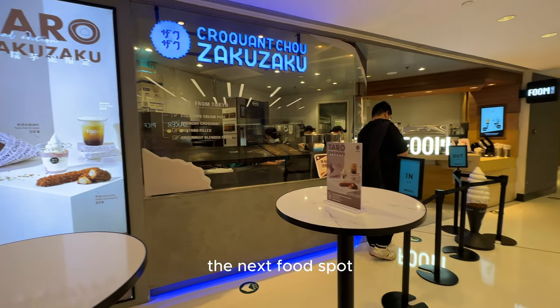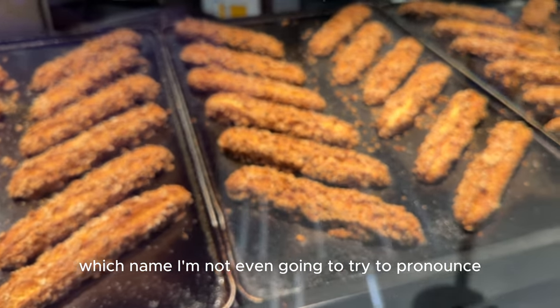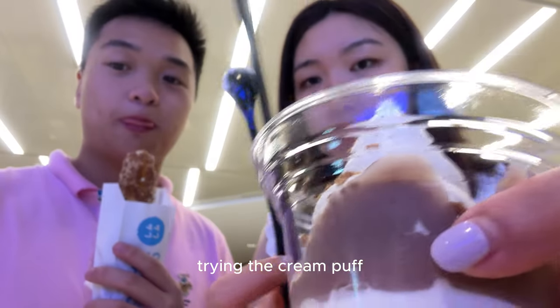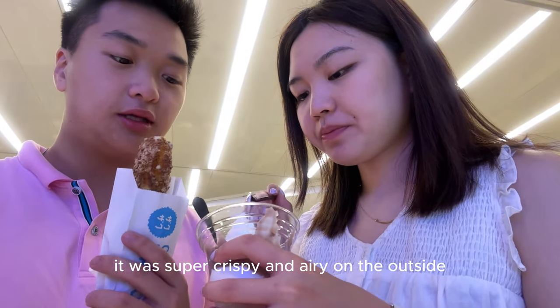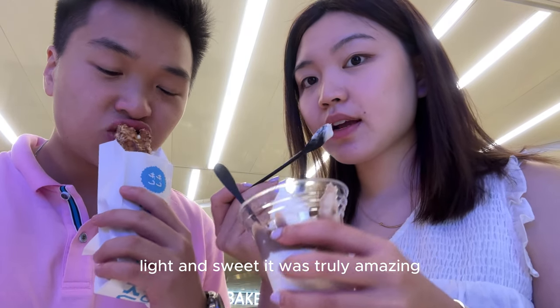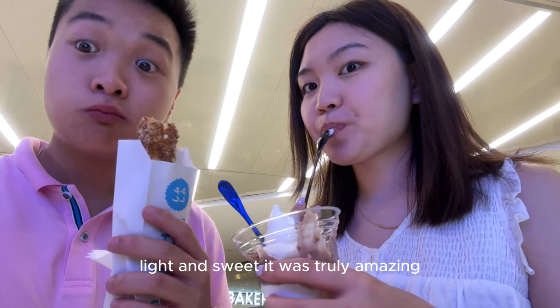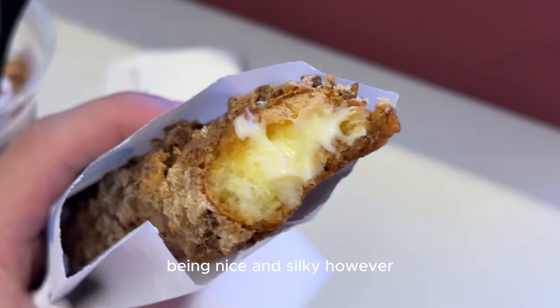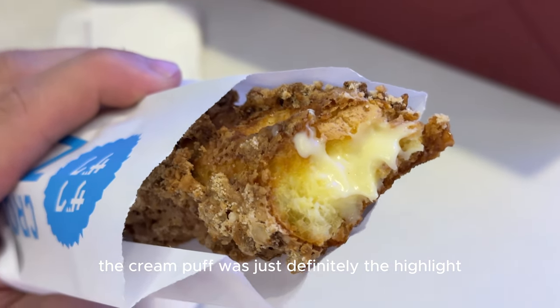The next food spot, which name I'm not even going to try to pronounce, sells these delicious looking cream puffs and ice cream. Trying the cream puff, it was super crispy and airy on the outside. And on the inside, the pastry cream was creamy, light, and sweet. It was truly amazing. The ice cream was good as well, being nice and silky. However, the cream puff was just definitely the highlight.